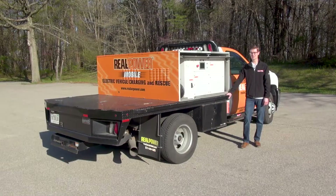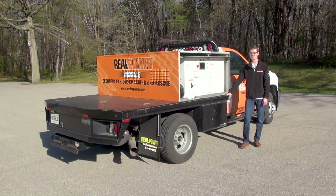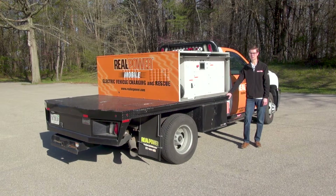If you need SAE combo instead of CHAdeMO, no problem. If you need multiple chargers instead of just one unit, we can do that too. Any way you slice it, it's powered by Real Power's patented PTO generator system.